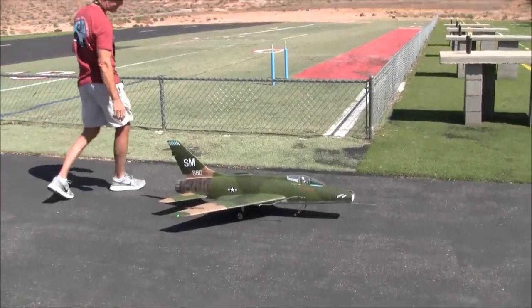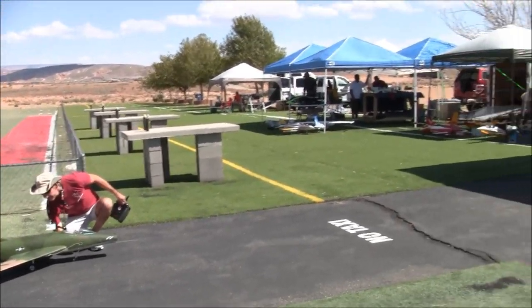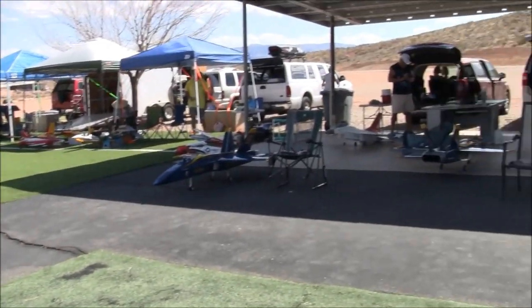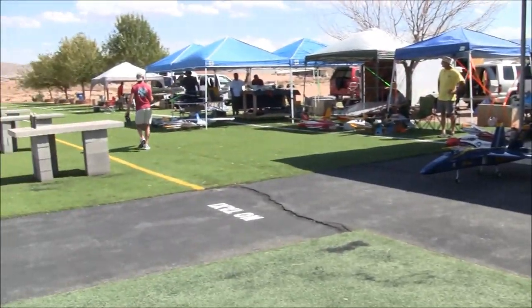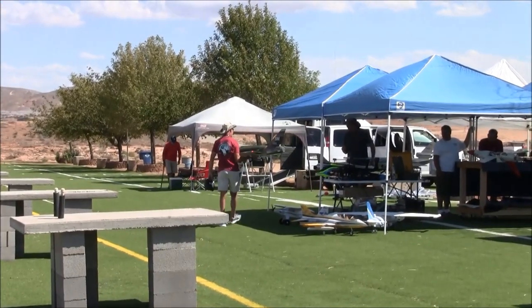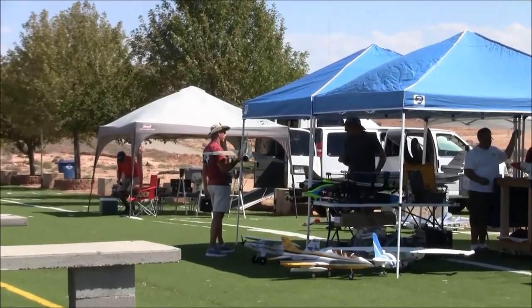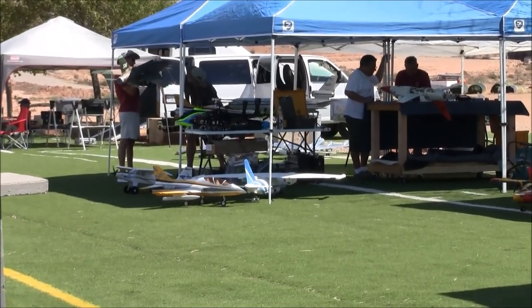Hey, we're here on a Thursday at St. George for the John Morgan Electric Funfly. It's Thursday so there's going to be quite a big turnout for Friday and Saturday. Thanks for watching everybody — don't forget to like, comment, subscribe. Blue skies, happy landings, and all the best. Cheers everyone!